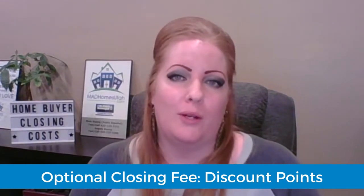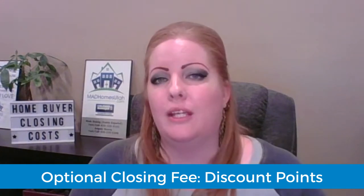An optional closing fee that a homebuyer can have is discount points. A discount point is 1% of the loan amount and can be used to lower the interest rate. Your lender will be able to consult with you on the pros and cons of doing discount points and whether that option is right for you.